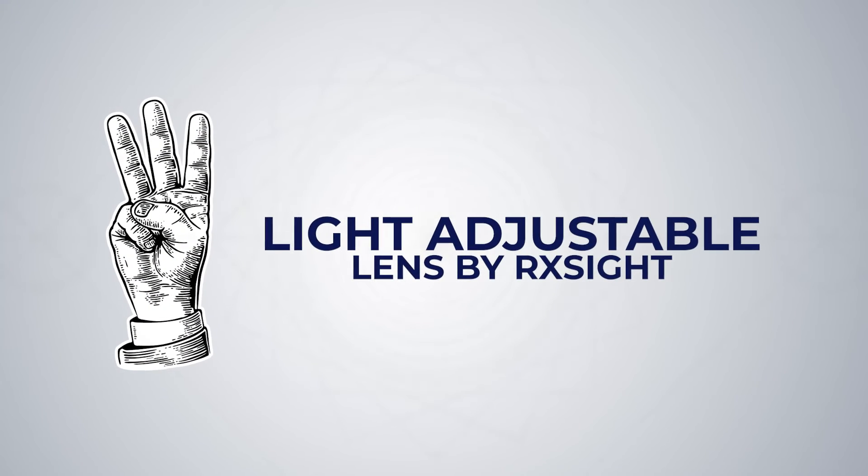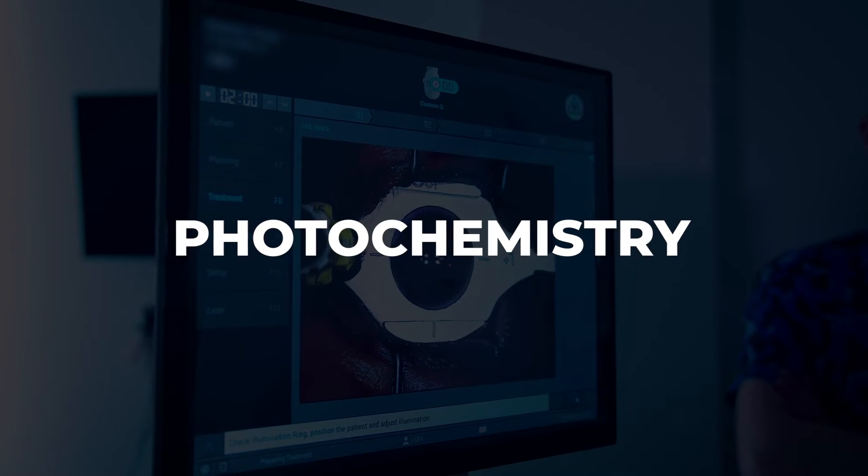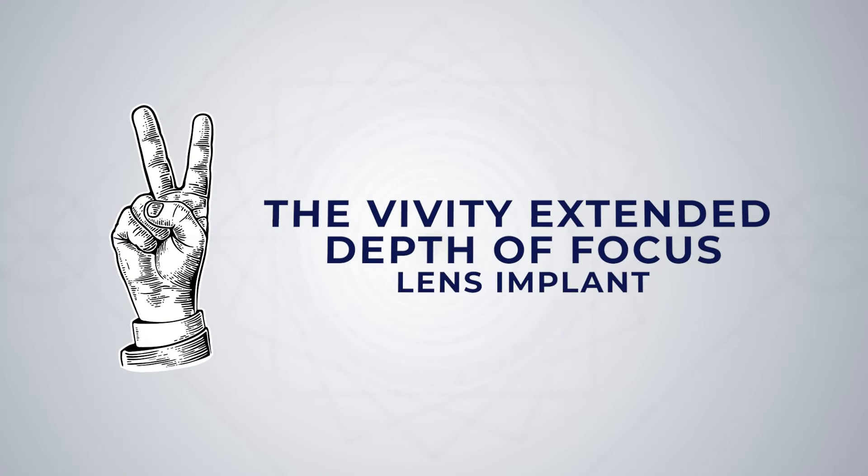Coming in at number 3, it's the Light Adjustable Lens by RxSight. The Light Adjustable Lens is a lens implant that, just like the name says, allows you to adjust the prescription after it's inside your eye. This remarkable technology uses photochemistry to change the shape and prescription of the lens implant by simply exposing it to a specific wavelength and pattern of light. While the Light Adjustable Lens is a monofocal lens implant and therefore can't deliver the benefits of a multifocal implant, it is the most accurate lens implant to hit the bullseye for that great distance or near vision that many patients want to achieve.